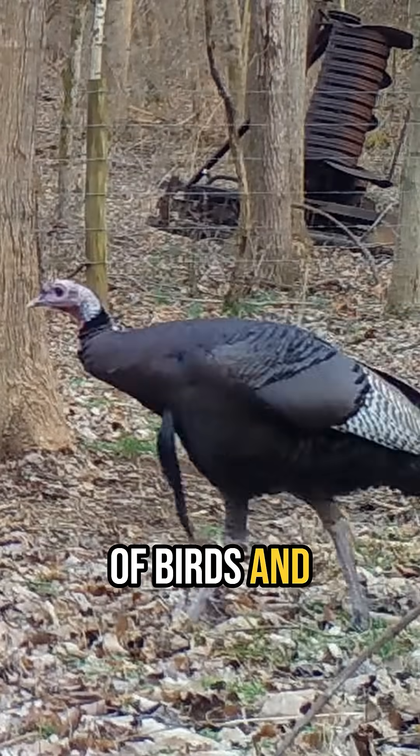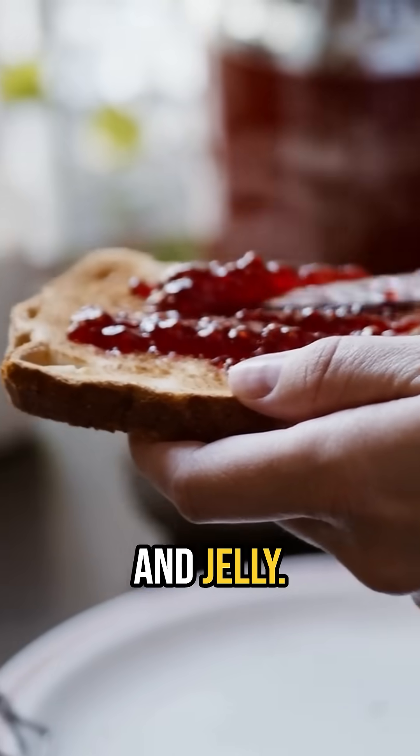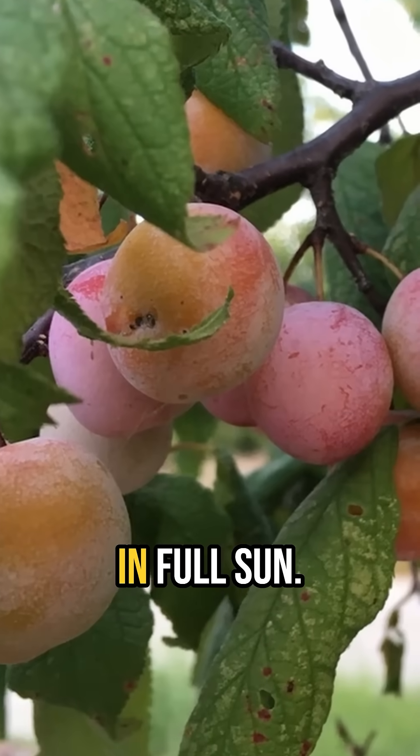Many species of birds and mammals feed on the plums, which are also edible and can be eaten raw or used to make preserves and jelly. Mexican plum normally grows as a single-trunked tree and will grow in full sun to partial shade, but the best flowering and fruiting will occur in full sun.